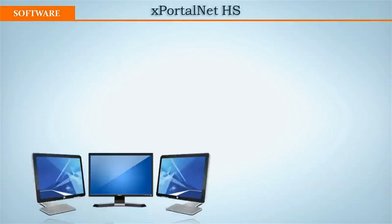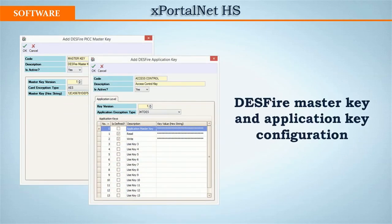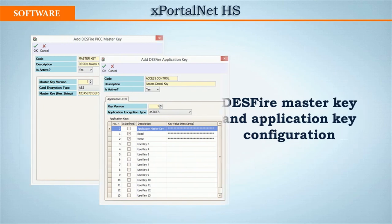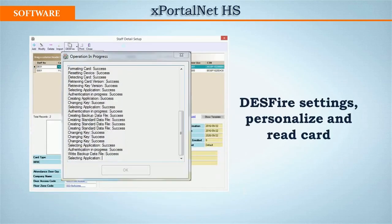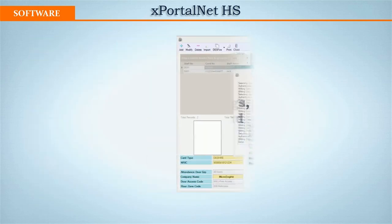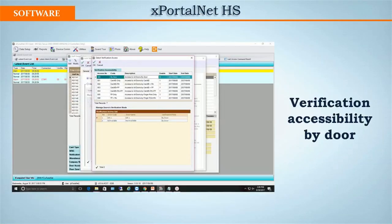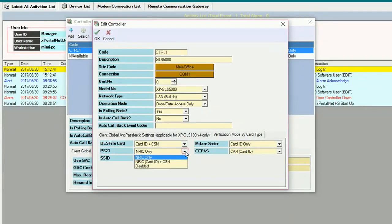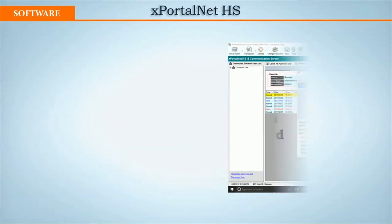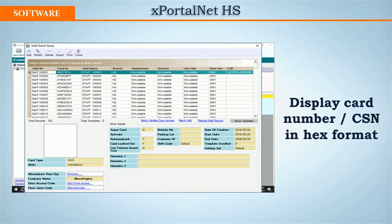X-Portal NetHS supports multiple workstations, web servers, and mobile device platforms. With this software, you can define your own Desfire PICC master key and application key. You are also able to manage the Desfire credential profile, easily program the Desfire card, and retrieve card data. Apart from Desfire, the software supports other card types too. Verification access by door increases access security — you can select different verification modes by card type to change the security level. You can also enable the display of card serial number and card ID in hexadecimal format.